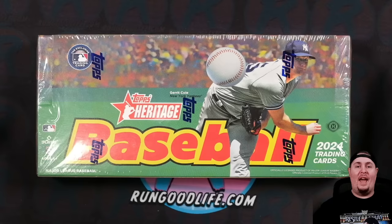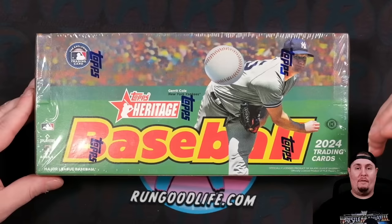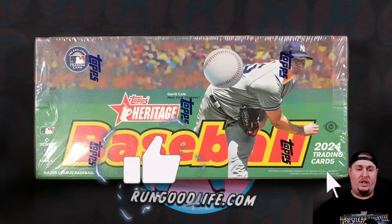Hey, what's going on YouTube? RGL coming at you with a brand new video and today we're checking out 2024 Topps Heritage Baseball. These are coming in right around $100 a box. They do feature one autograph or memorabilia per box. Some of the first cards of Shohei Otani in a Dodgers uniform, some of the first on-card Eli De La Cruz autos. If you're new here, go ahead and hit that subscribe button. I do appreciate a like on my content.